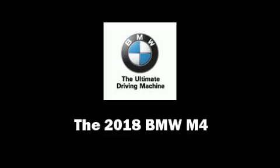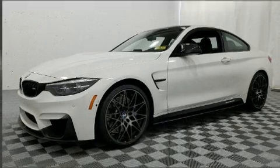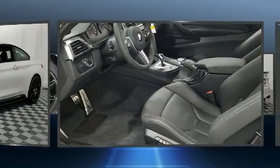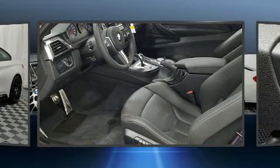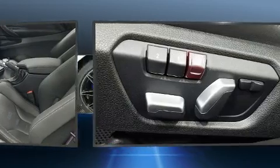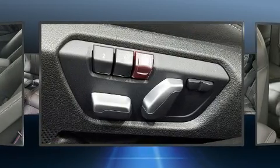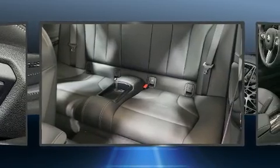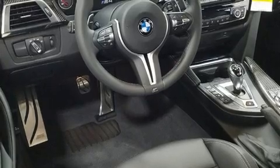You can expect a lot from the 2018 BMW M4. This two-door, four-passenger coupe is ready to drive off the showroom floor. It features an automatic transmission, rear-wheel drive, and a three-liter six-cylinder engine. A turbocharger further enhances performance while also preserving fuel economy.